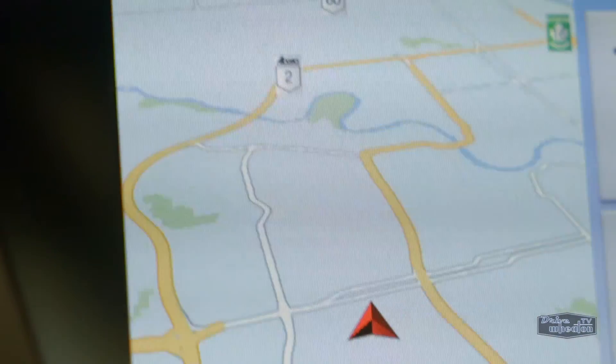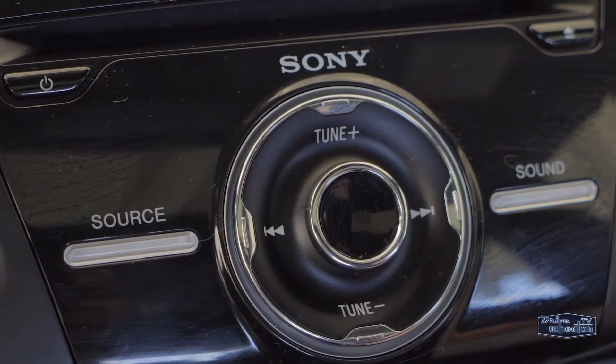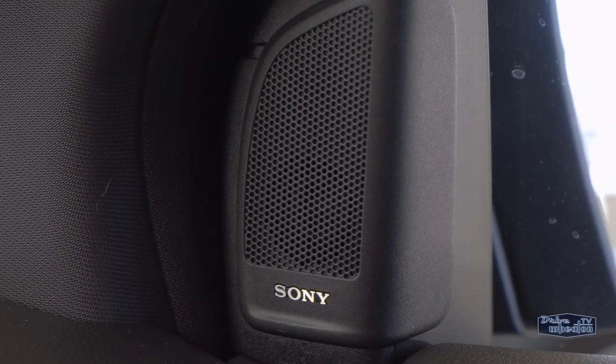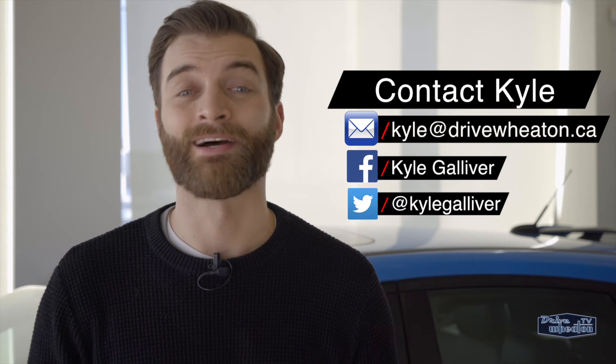The infotainment center has navigation, Bluetooth, satellite radio, and you'll enjoy all things audio with a 10-speaker Sony sound system. If you have any questions, feel free to reach me via email, Facebook, or Twitter. You can also just head down to Wheaton Honda and check it out.